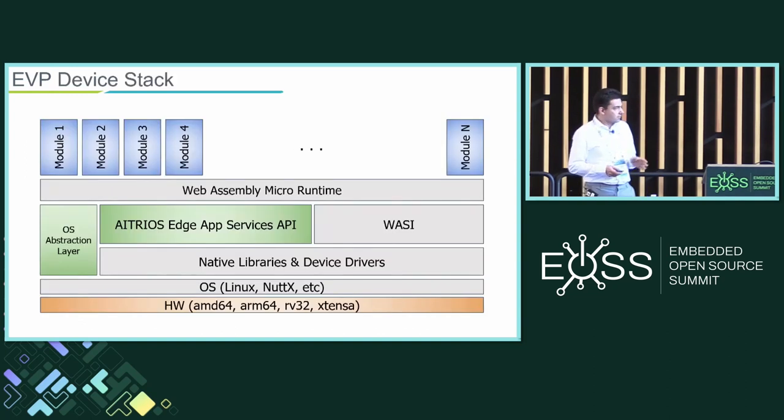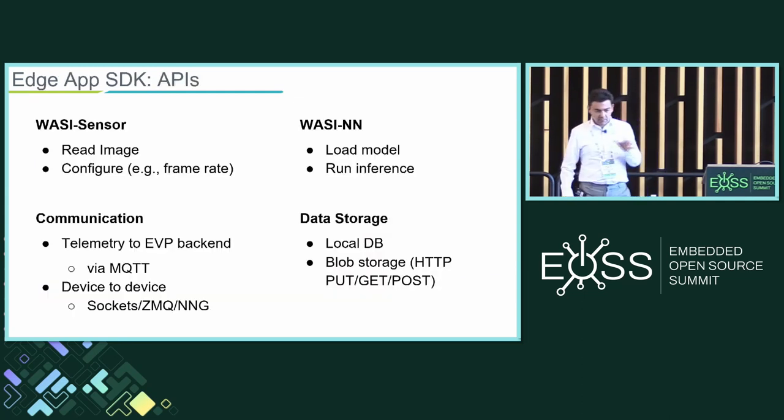Roughly speaking, the architecture looks like this: hardware, OS, native libraries, a hardware abstraction layer, and then the different modules implementing various functions running on top of the WebAssembly Micro Runtime, with a bunch of native host interfaces that we developed. This is application-specific to our domain, which is sensing. We have a sensor interface where you can configure things like frame rate or ISP settings, various communication interfaces, and WASI-NN, which is the standardized extension for doing neural network inference, plus some storage functions.